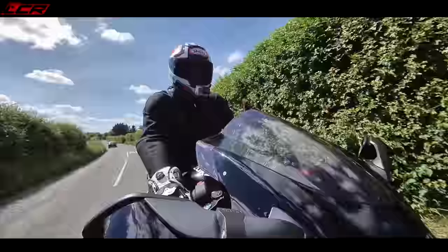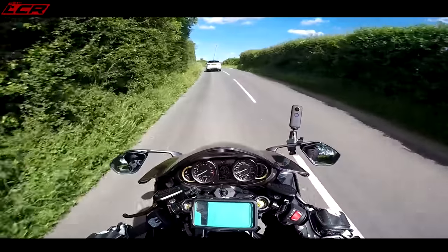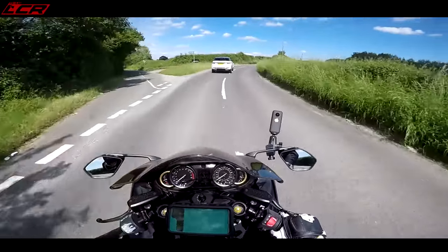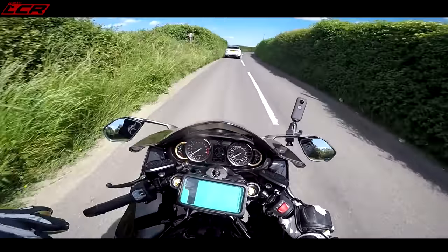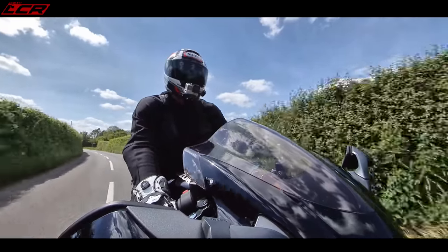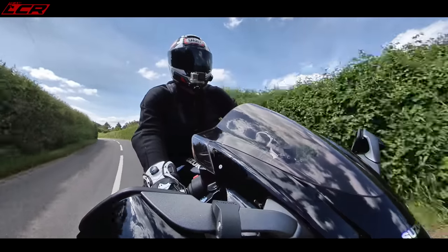I wasn't even going to do this video. A few people asked how the Hayabusa compares to my H2, and I just assumed they'd realise it's a completely different kettle of fish. This bike is so much more comfortable, so much more usable, and so much more practical than my H2.